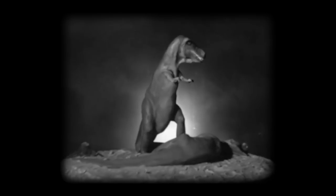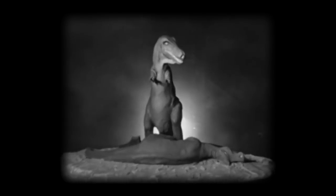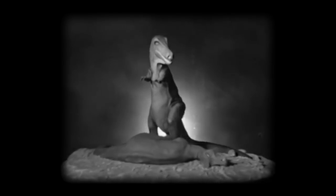Come and see the Gorgosaurus, tall as life, though somewhat thinner. Standing in the hall before us, interrupted in his dinner. Hundred million years ago, he found a lambiosaur to munch on. Something stopped his feast, and so he never had that final luncheon. Long ago, the late Cretaceous, Gorgosaurus roamed Alberta, ever hungry, fierce, voracious, seeking smaller prey to murder.